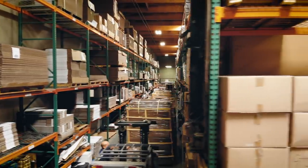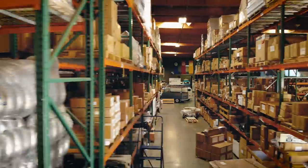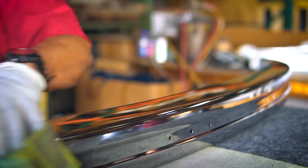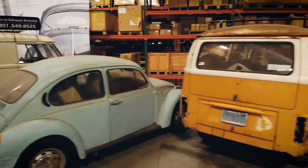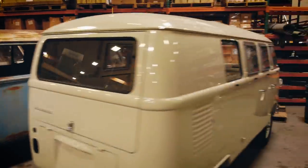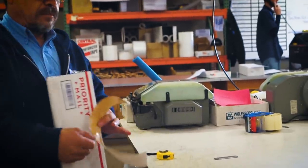Wolfsburg West started 30 years ago and has now grown from 1,000 square feet to about 30,000 square feet. We're always testing the stuff before it comes out, on our own cars because we drive them, we own them. We certainly strive very hard to get the best quality part that we can get. There's no reason to make a bad part because there's other places that do that.